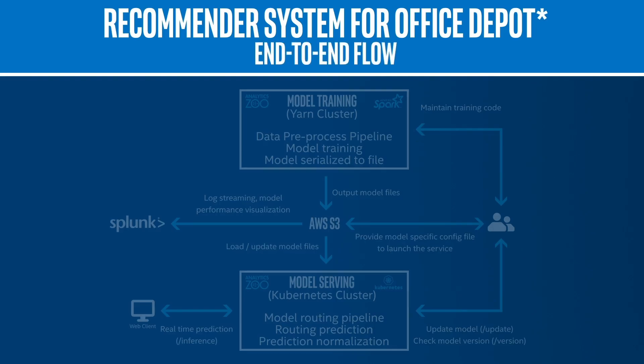Take Office Depot, for example. They were looking to move to a more intelligent, deep learning recommendation solution based on customers' real-time behavior. Intel's team built an efficient, real-time, DNN-based recommender system using Analytics Zoo and Apache Spark on Amazon Web Services, or AWS.